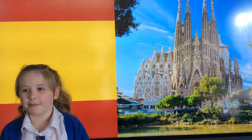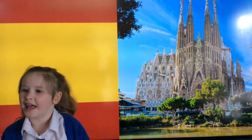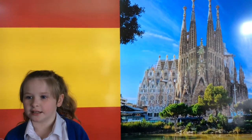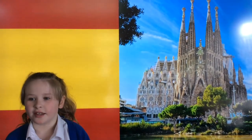There are many beautiful buildings designed by the artist and architect Gaudí. Sagrada Familia is a large unfinished church which started being built in 1882.